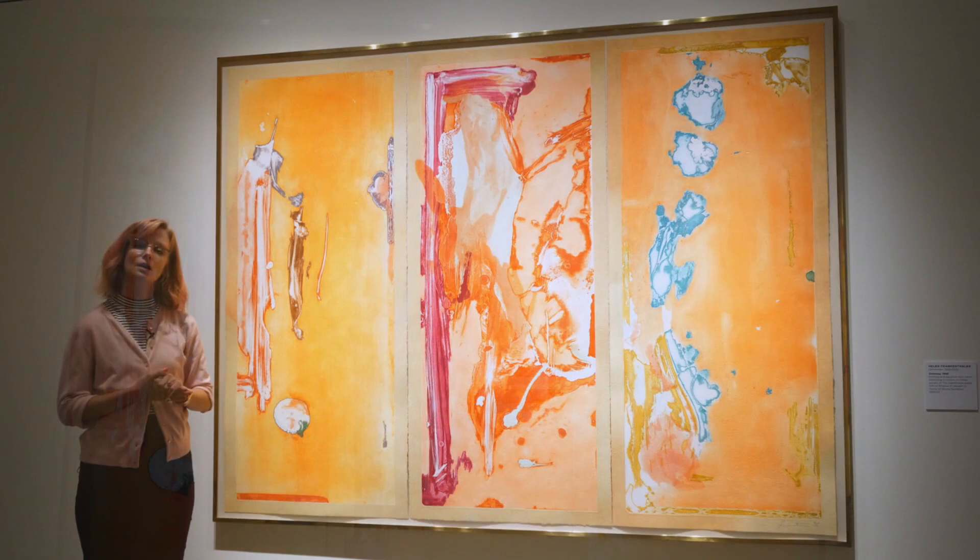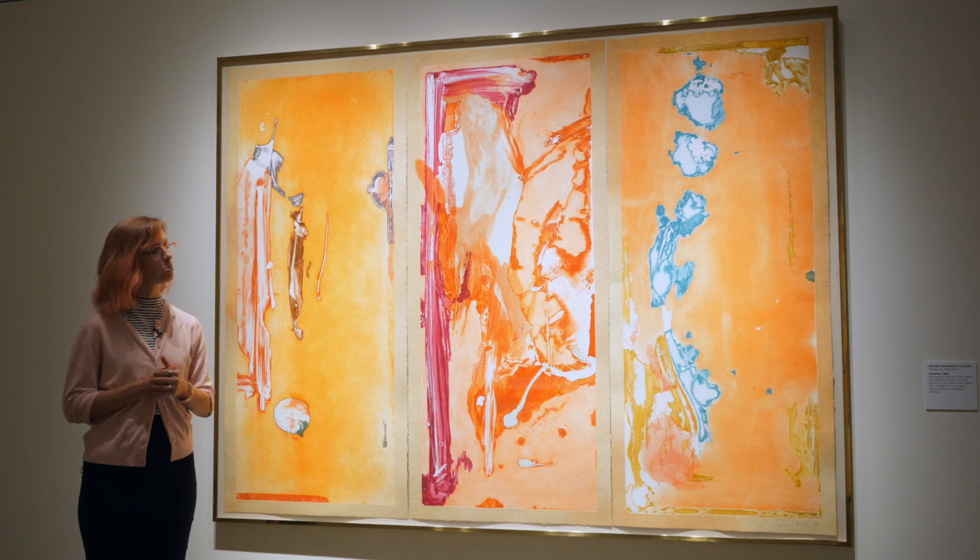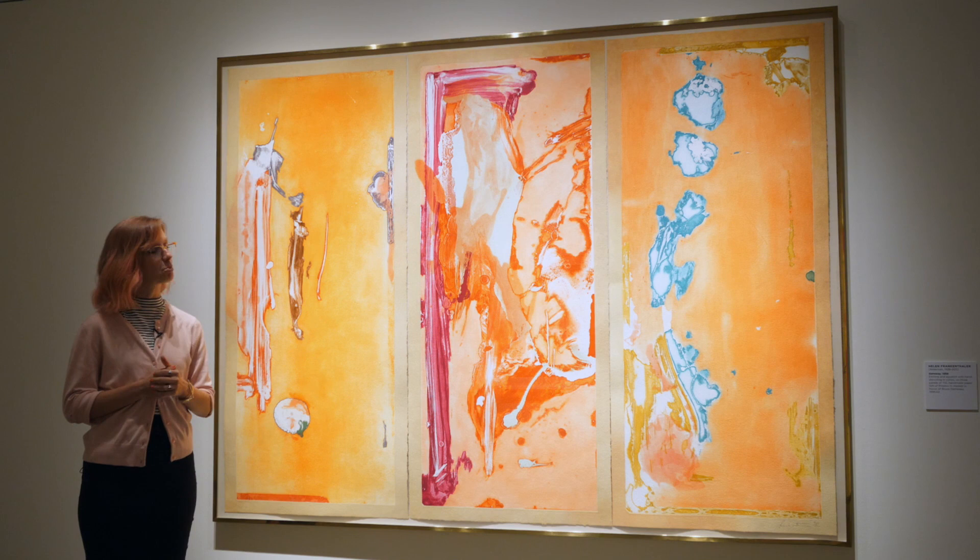Like most abstract expressionists, she was more interested in conveying feelings and emotions rather than something representational. You can view these amazing prints as part of MOCA's special exhibition, Breaking Boundaries: The Vision of Jacqueline B. Holmes.